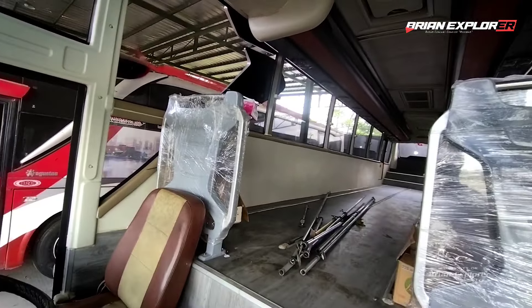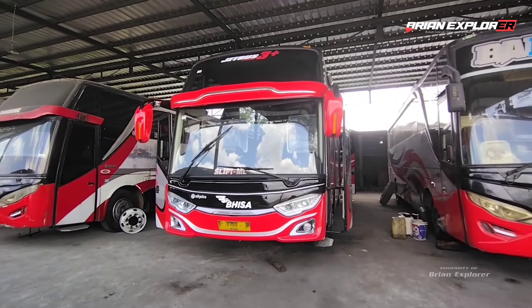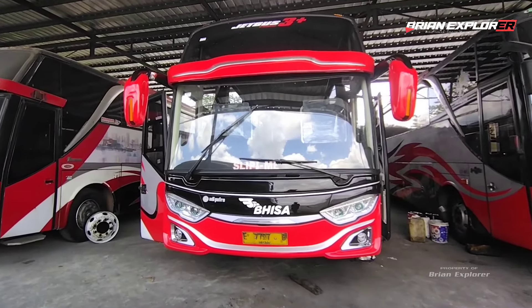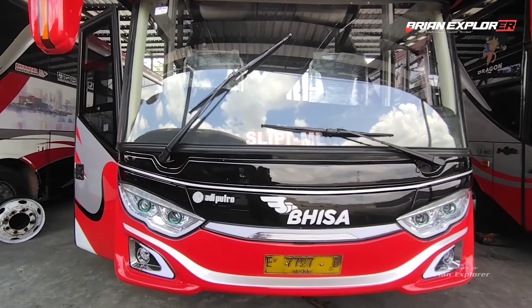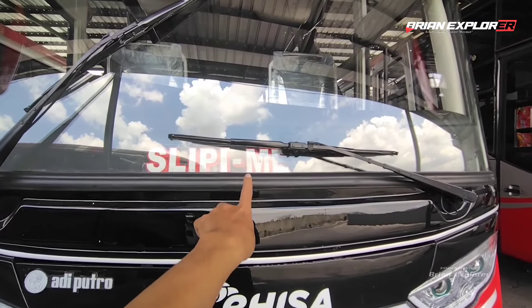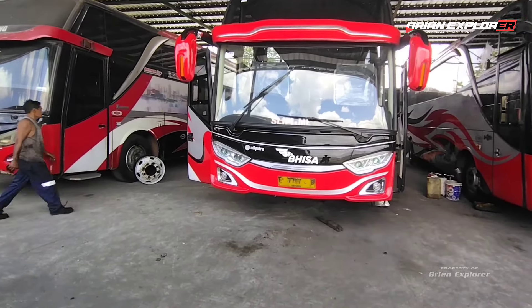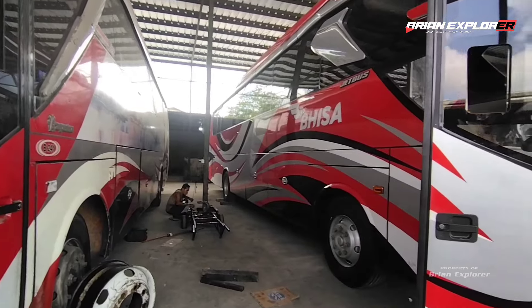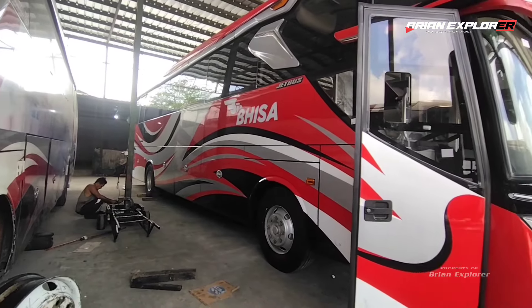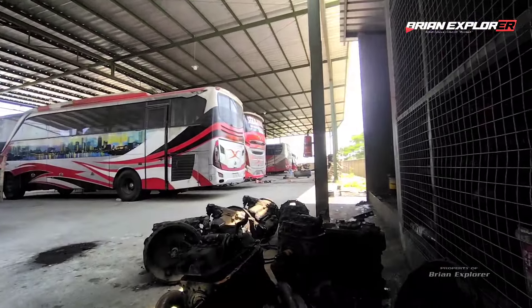Sambil dipoles-poles sedikit, dikasih kit, dibuat kinclong. Oke teman-teman, mungkin sekian video vlog singkat Brian Explorer melihat lebih dekat, lebih jelas, dan lebih detail untuk mobil Bineka terbaru ini. Fix ya, jatahnya Tiger Lanang Satria. Tulisan 'sleepy merak' punya Tiger-nya juga udah ditaruh di sini, tinggal nunggu variasi dan kru-nya. Kemarin sempat ada rekomendasi dari Om Agus Jakaria, katanya coba ke langganannya Om Agus, RGS mungkin ya, RGS konsep.